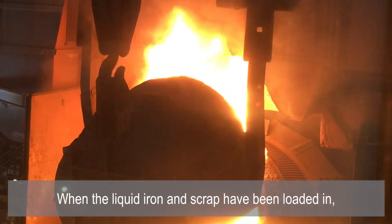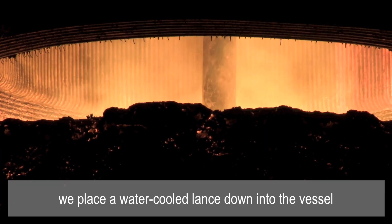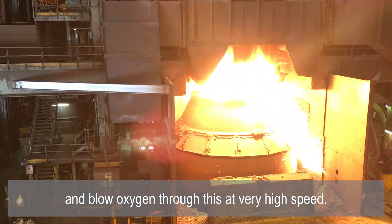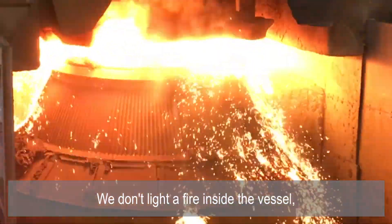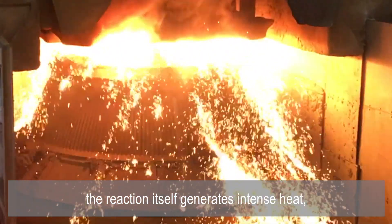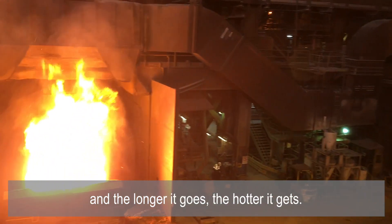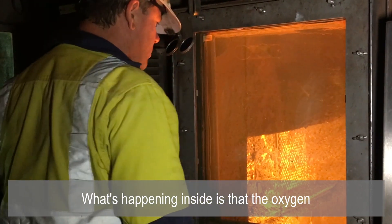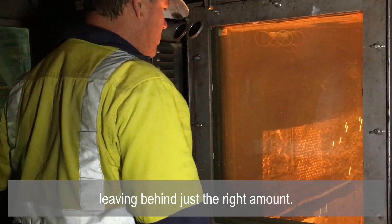When the liquid iron and scrap have been loaded in, we place a water-cooled lance down into the vessel and blow oxygen through it at very high speed. We don't light a fire inside the vessel — the reaction itself generates intense heat, and the longer it goes, the hotter it gets. What's happening inside is that the oxygen is combining with the carbon, leaving behind just the right amount.